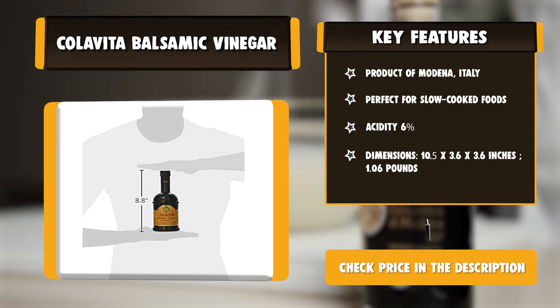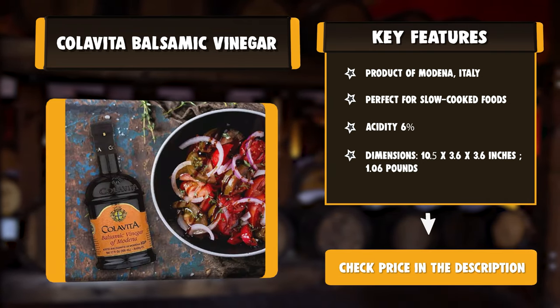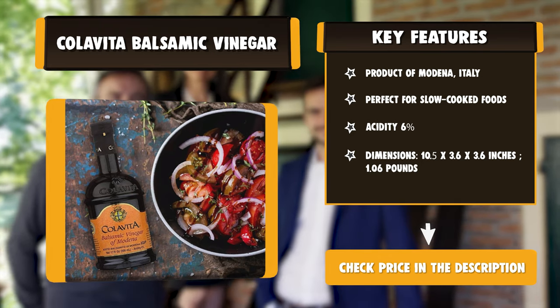Over time, the vinegar reduces naturally. The result is a true Reserva quality Balsamic Vinegar containing complex flavor notes such as berries, vanilla, and grape.